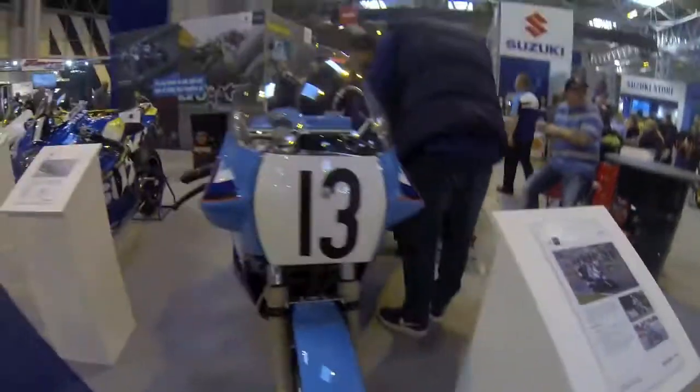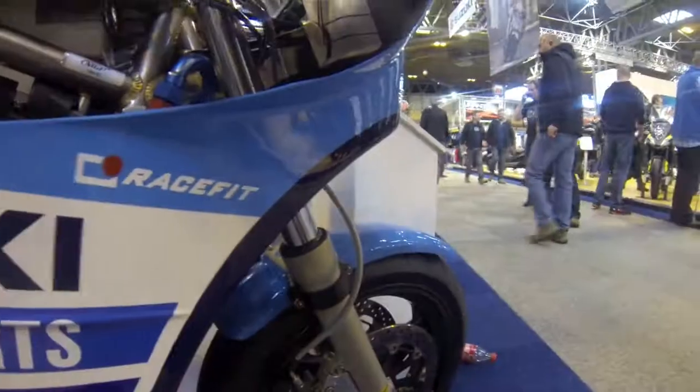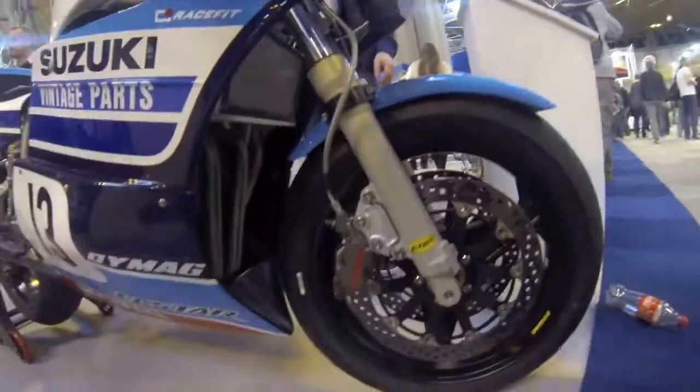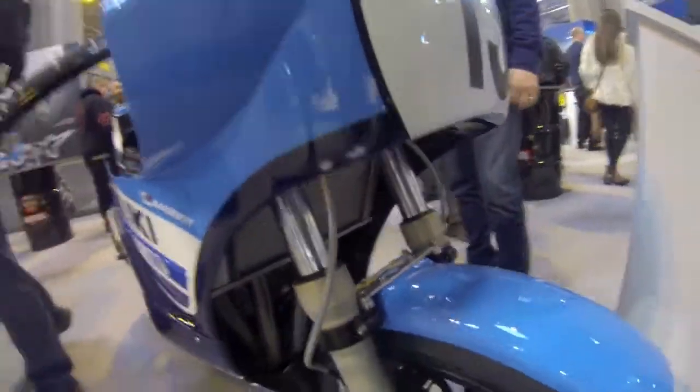XR 6019 classic. Brembo's — what year is this? Check out the Brembo. This was in the TT in 2016. It's a classic TT.